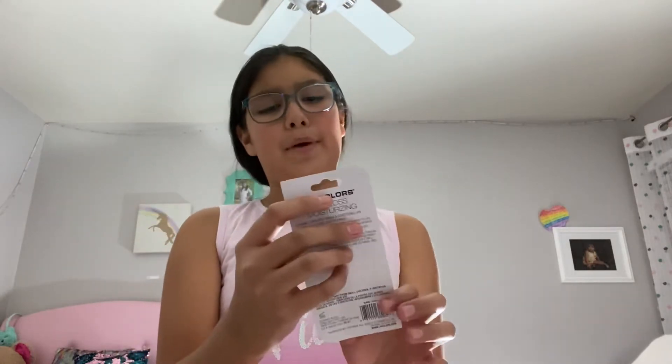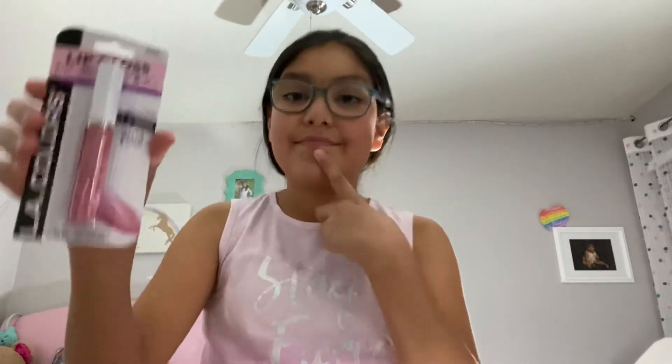Then I got myself a glossy finish LA Colors moisturizing lip gloss — just some glitter for my lips.